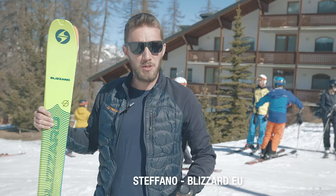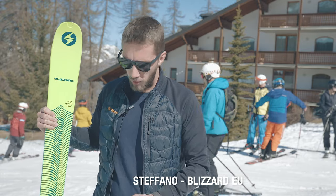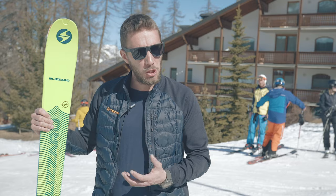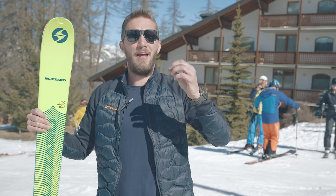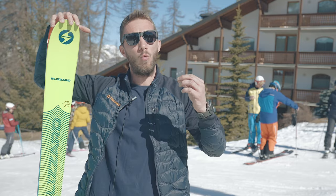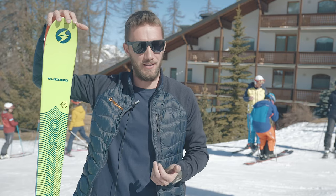So we have a tip-tail rocker, we have a waist width of 95mm, and we are developing this shape because we want to have a good touring ski but at the same time with the best downhill performance on the market.